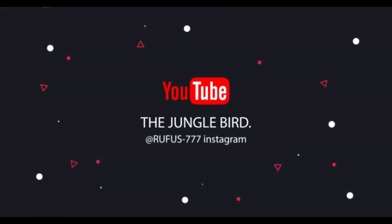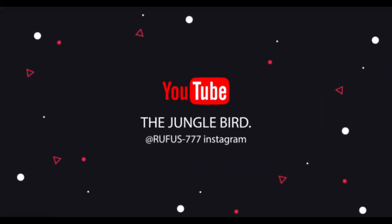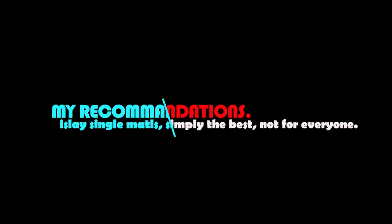Which one tastes better? It all depends on your personal preference. Don't forget to like the video and subscribe to my channel for more videos like this. Thank you very much for watching. Take care and see you next time.